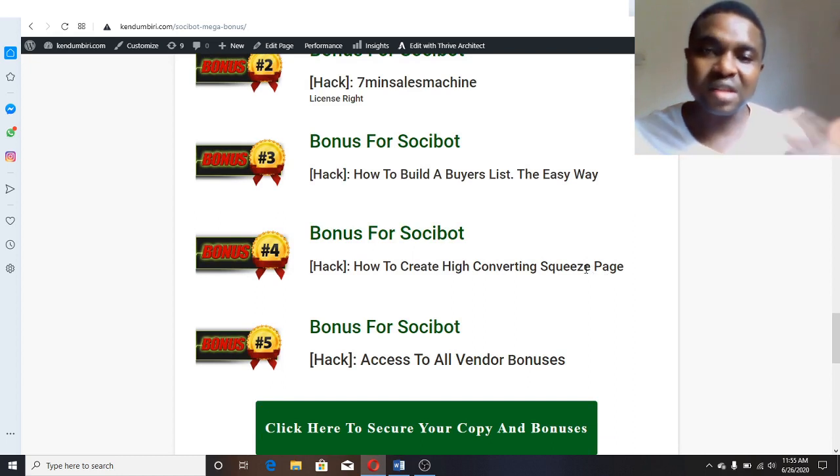The next bonus I'm going to give you is 'How to Create a High Converting Squeeze Page.' You're getting traffic from Facebook and Instagram through Social Bot — now how do you create a high converting squeeze page that is attractive to your prospective customers so they'll be able to give you their names and email addresses? That becomes an asset for you to communicate with them and promote different offers in the future.